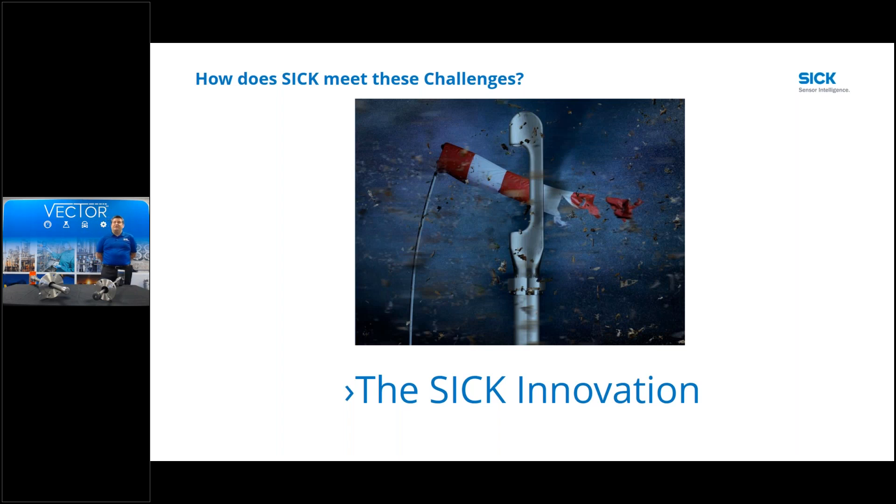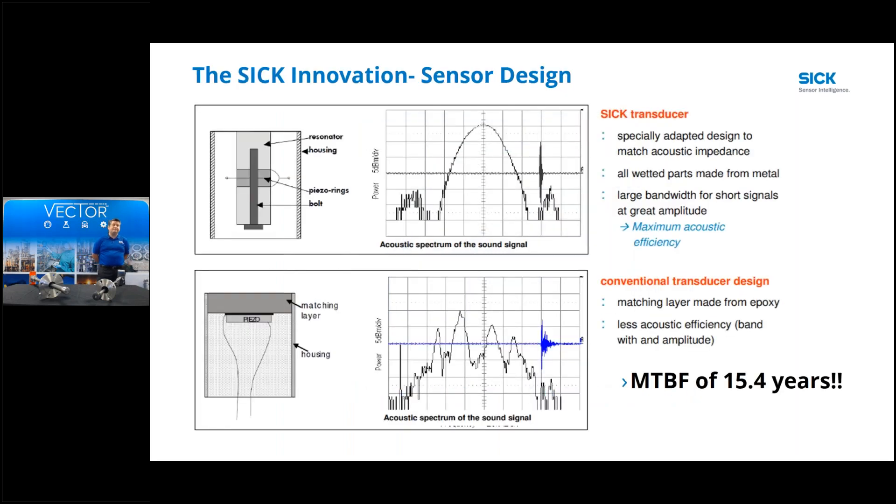The SICK innovation starts with sensor design - completely different from traditional design. A traditional design has a piezoelectric device attached to a matching layer. The piezoelectric crystal vibrates and produces an ultrasonic sound wave that goes through the matching layer and into the fluid. What we do differently is called BOLT technology: we have a piezo ring attached to a bolt inside a resonator. When the piezo ring is hit with the voltage to vibrate, it vibrates the whole bolt inside the resonator.